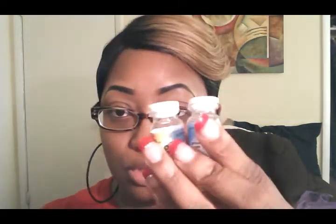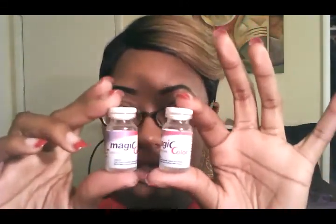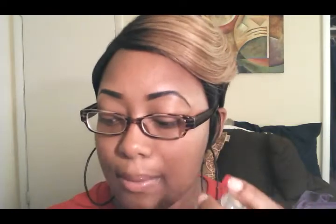Those of you who watch my channel know that I wear prescription contact lenses, so I soak them in my solution. Inside the little pack, they came wrapped up in a little foam material, and inside there were two little jars. The contacts were in whatever solution they had in there, with a metal seal around it and a top cover. I did get prescription lenses, as you can see.